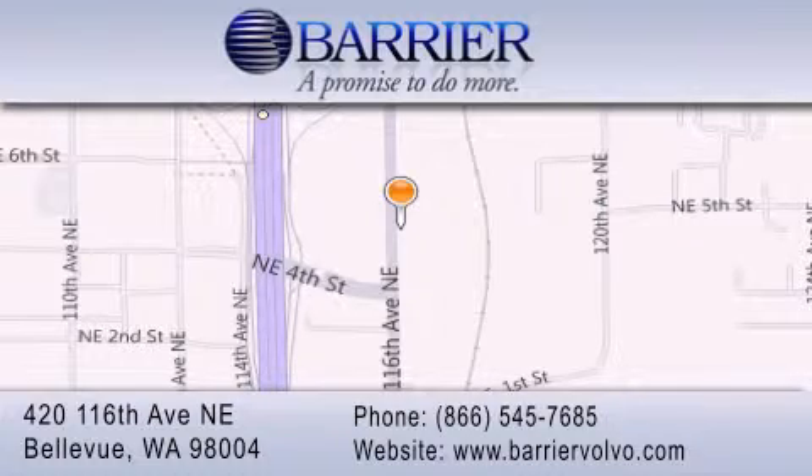For additional information, please visit our website, give us a call, or stop by our dealership. We are conveniently located in downtown Bellevue, just off I-405, at 420 116th Avenue NE. We look forward to serving you.